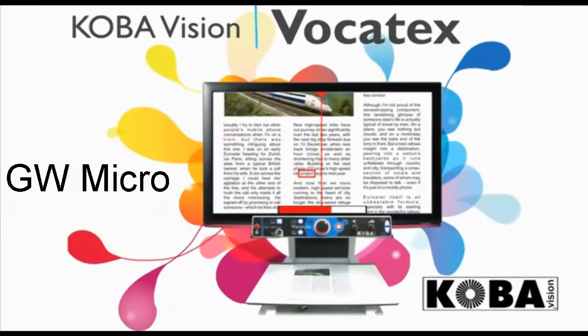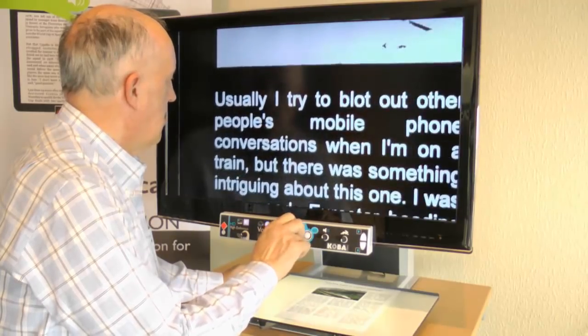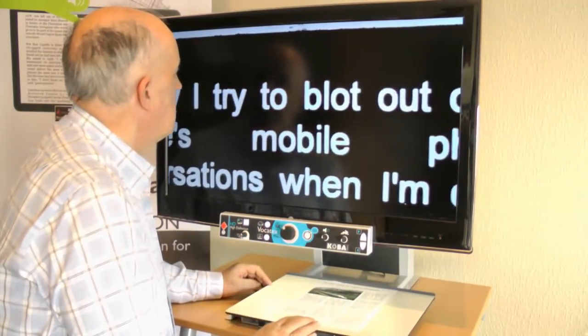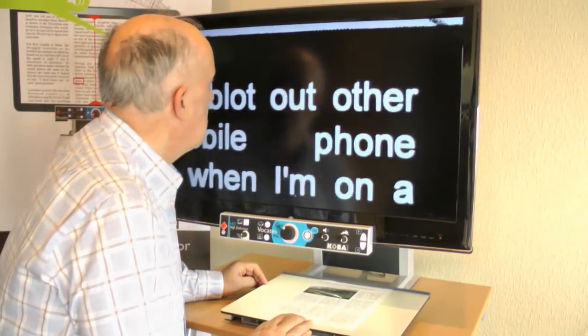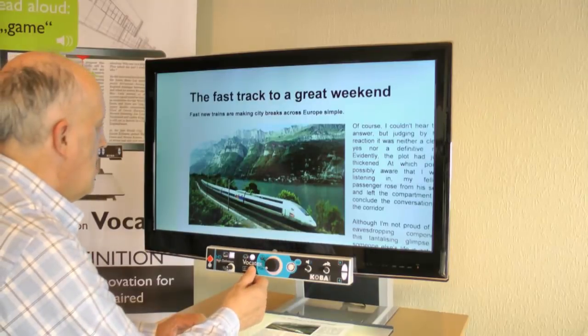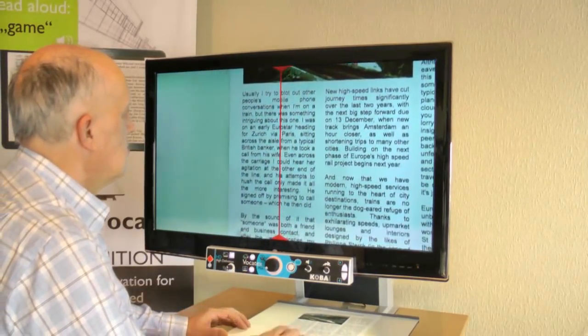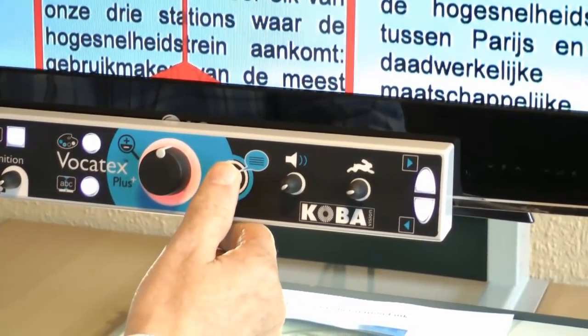The new intelligent Vocatex is the world's most advanced read-aloud video magnifier. With the new continuous reading function, reading texts is faster and less tiring. Reading with a video magnifier is always unpleasant for the visually impaired, but the Vocatex reads the text aloud. With the column selector, you select the text — just push the button to start reading aloud.